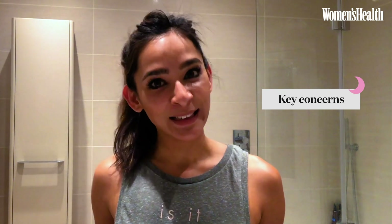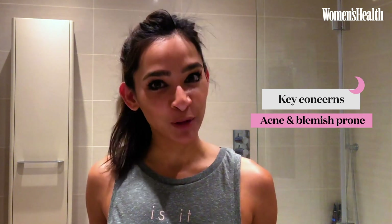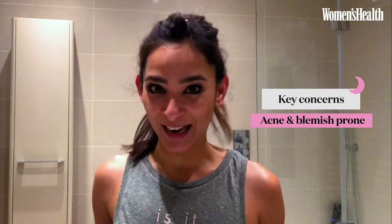Hi, I'm Dr. Anjali Mato, consultant dermatologist. My skin tends to be acne and blemish prone, and I'm going to run through my skincare routine with you today.